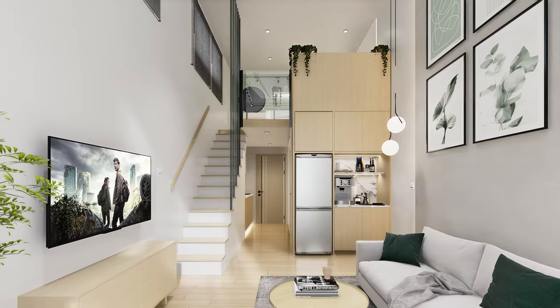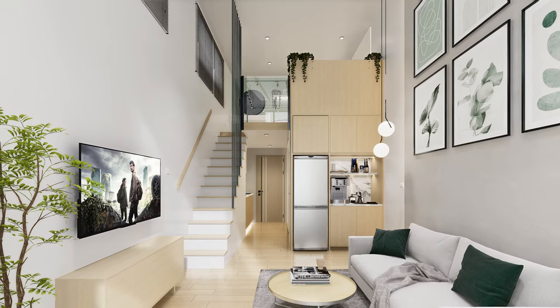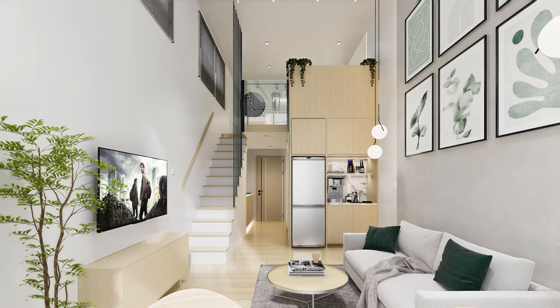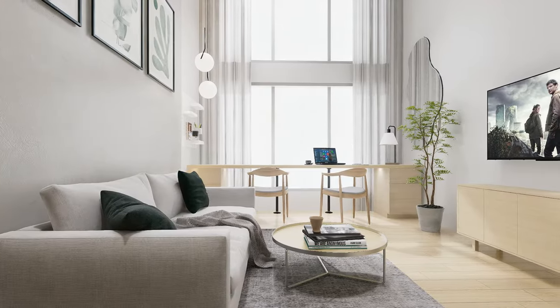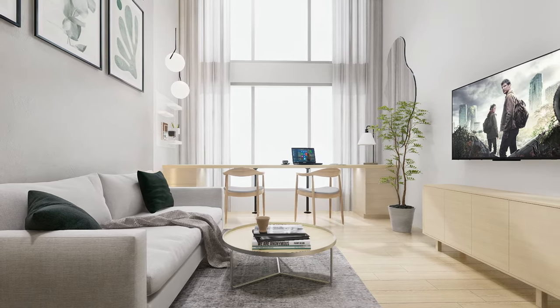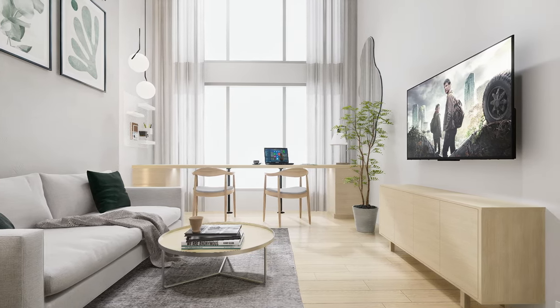Witness the spacious transformation of this 25 SQM loft apartment, where white walls and tall ceilings combine to create an elegant abode, showcasing the potential of thoughtful design. If you're seeking assistance to turn your space into your dream home, we're here to offer the expertise and support you need. Simply reach out via the contact info provided in the video description.